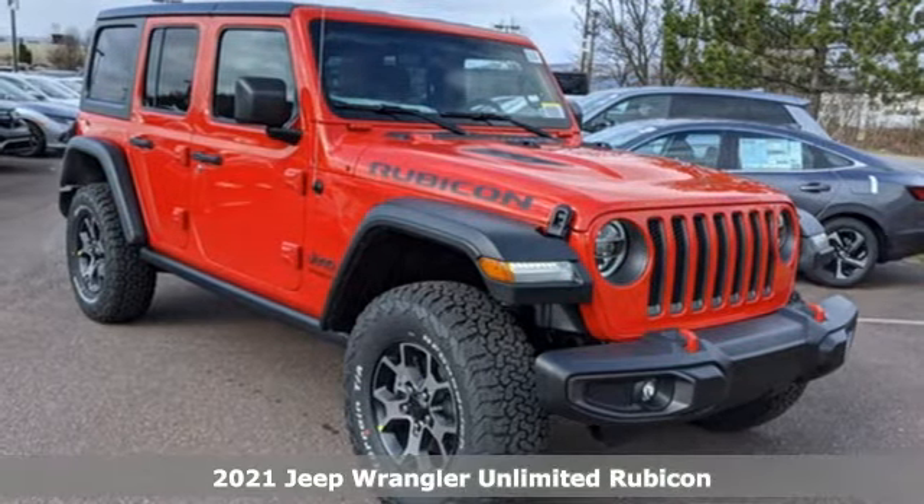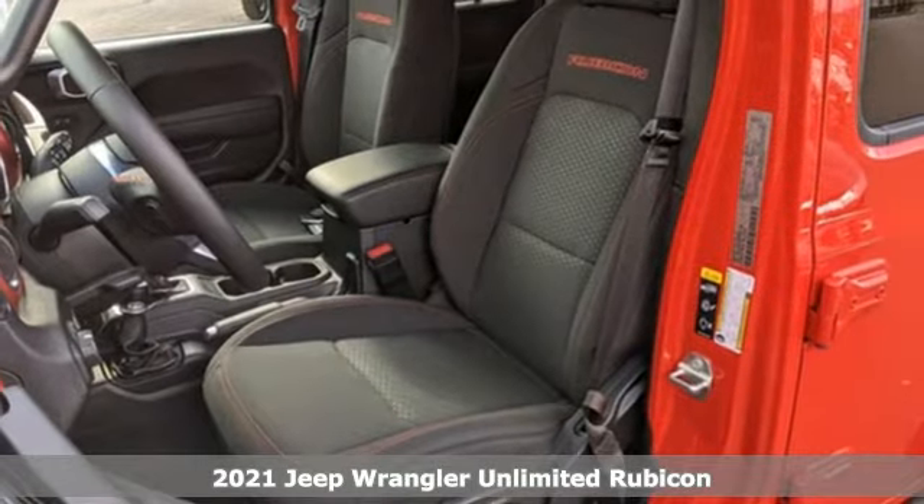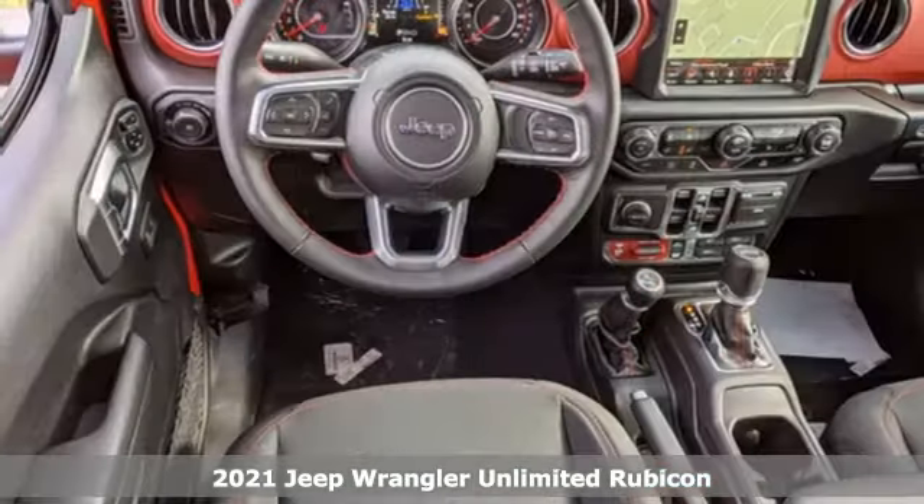It's a new 2021 Jeep Wrangler. Everywhere you want to go, anything you want to do, Jeep takes you there. It's well equipped with the features you need.